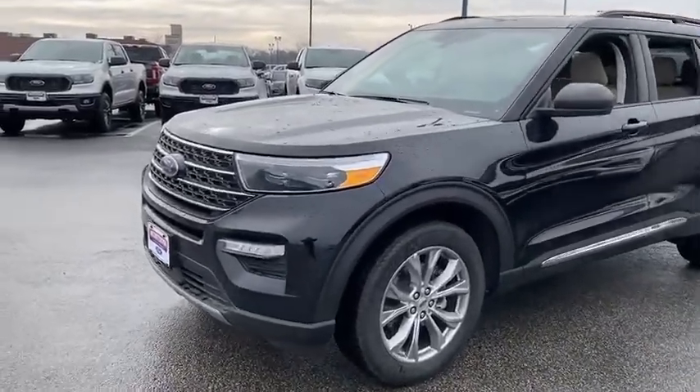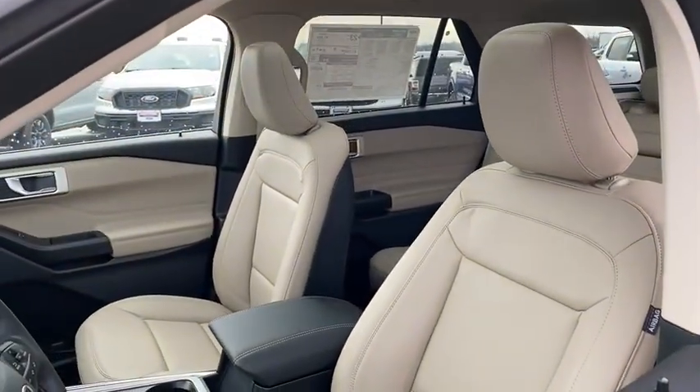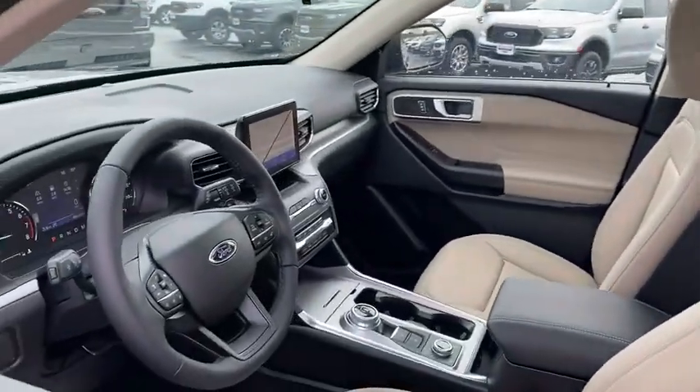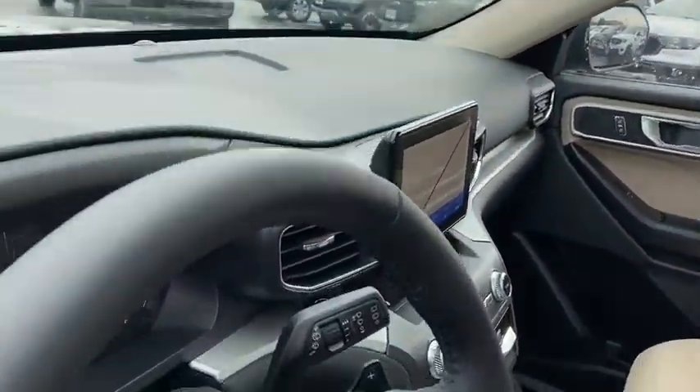Traction control, power liftgate, power passenger seat, leather-wrapped steering wheel, dual airbags, alloy wheels, power steering, four-wheel disc brakes, AM-FM stereo radio, electronic stability control, compass.